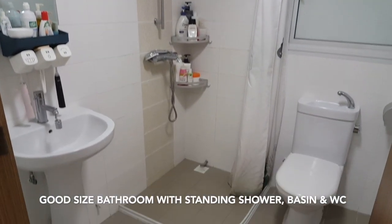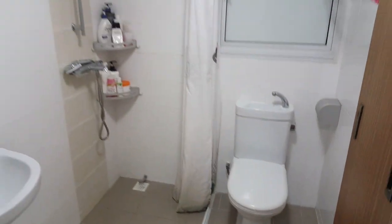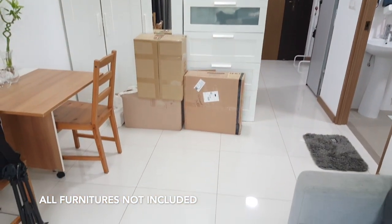Good-sized bathroom with standing shower, basin and hand wash sink. More furnitures are not included.